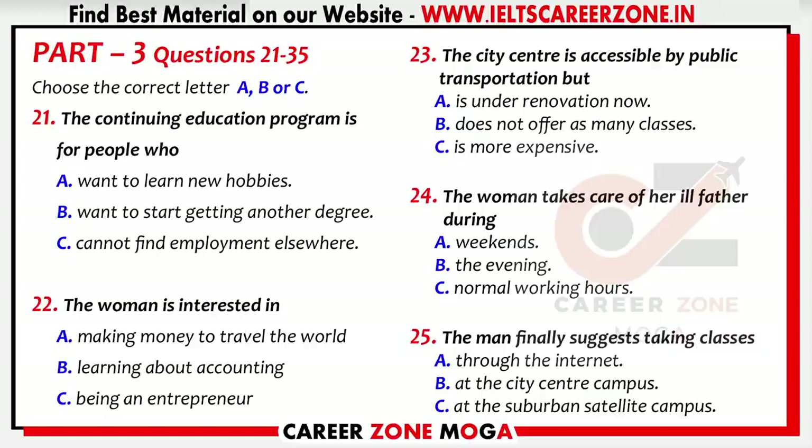First we have to figure out where you want to take classes. We have satellite campuses all over the region. The ones at the city centre are accessible by public transportation but offer fewer course times. A car is the best way to attend classes at our satellite campuses in the suburbs, but they have more classrooms and therefore more courses. I don't have enough money to buy a car yet, so I think the city centre campus will be better.